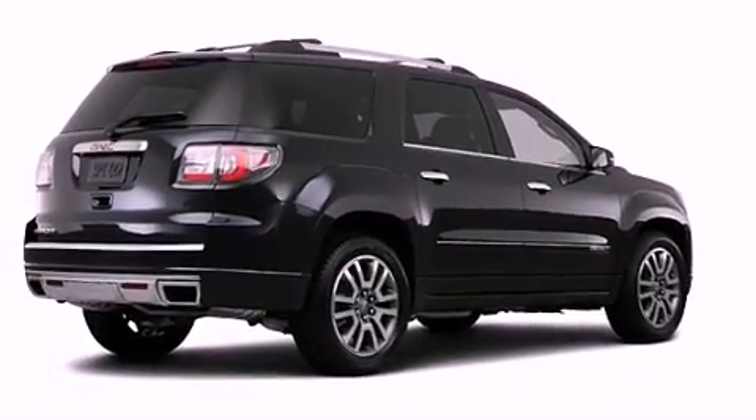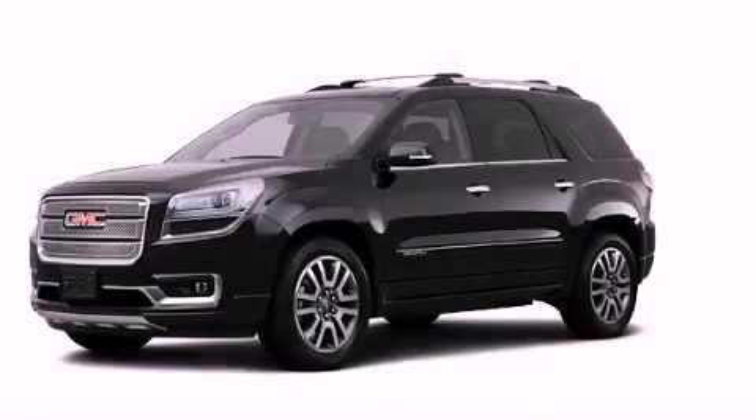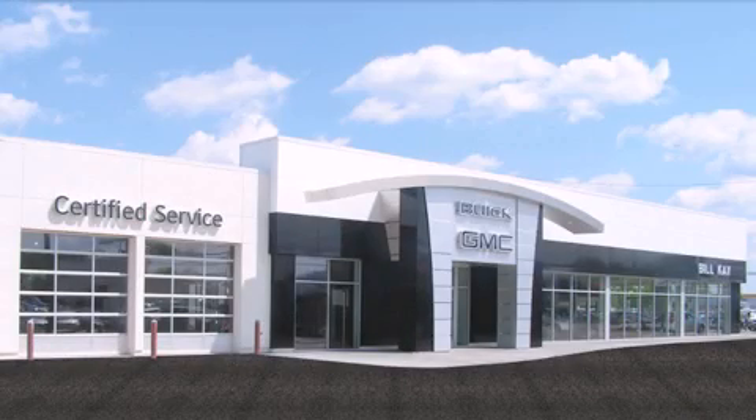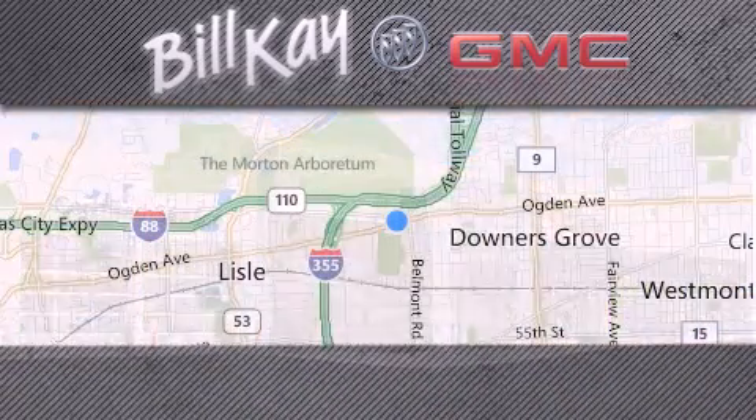Contact us today and schedule your opportunity to see this automobile in person. Come see how little you pay when you buy from Bill K. For additional information, please visit our website, give us a call, or stop by our dealership.